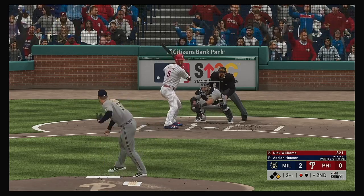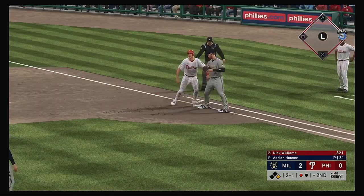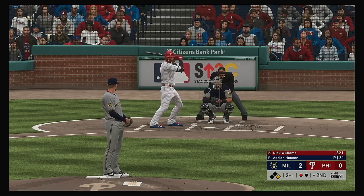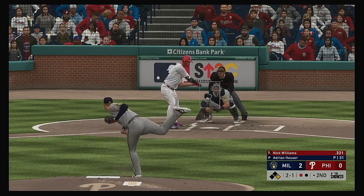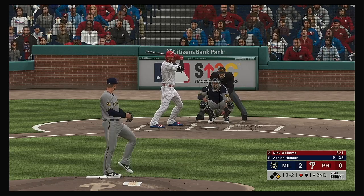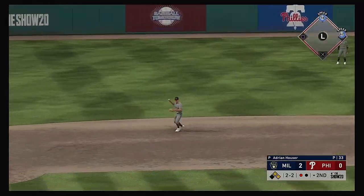Standing in now, Nick Williams. And he misses — two and one. Throw over to first, and he'll get dirty but he's back in safely. A little early, and now it's even at two and two. He's ready — now the pitch. This is line to left, and that finds some outfield grass. It's a base hit.